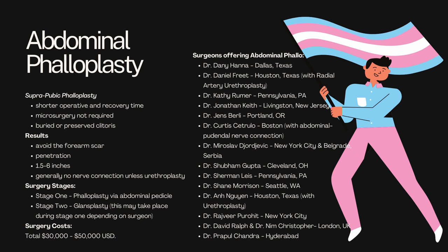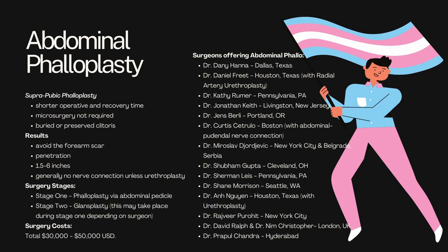It's only got two stages. Stage one is your phalloplasty, which is done via abdominal pedicle. Stage two is your glandsplasty, and that may take place during stage one depending on your surgeon, but in most cases it can be done as early as one week after your phalloplasty surgery. Costs range pretty widely, anywhere between $30,000 and $50,000 USD. There are a plethora of surgeons offering abdominal phallo — a lot of them are in Texas and Pennsylvania, interestingly enough.